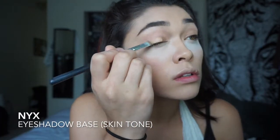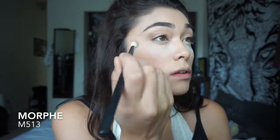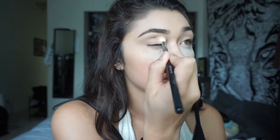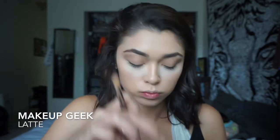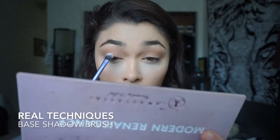To prime my eyelids I'm using the NYX Eyeshadow Base in Skintone. I just take my brush, put it on my eyelid, and blend it out with my finger. For this eye look I'm using the Modern Renaissance Palette by Anastasia Beverly Hills. I'm taking the shade Warm Taupe and putting that in my crease. Next I'm taking the shade Latte by Makeup Geek and focusing that on my outer crease and corner just to darken it up a little bit. Then I'm taking the shade Tempra and putting that on the base of my eyelid.